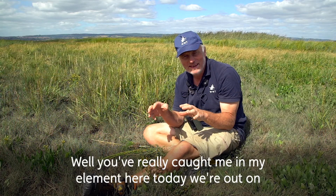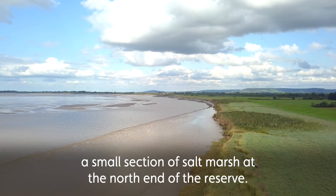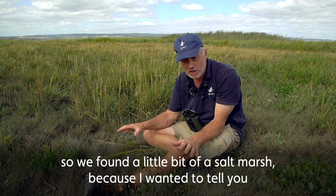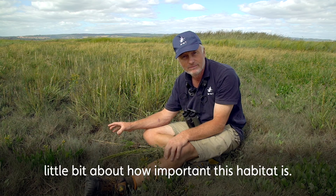You really caught me in my element here today. We're out on a small section of salt marsh at the north end of the reserve. We tried to get onto the dumbbells just a moment ago, but there were too many cranes — seven cranes, including a couple of youngsters down there just now. So we found a little bit of the salt marsh because I wanted to tell you about how important this habitat is.